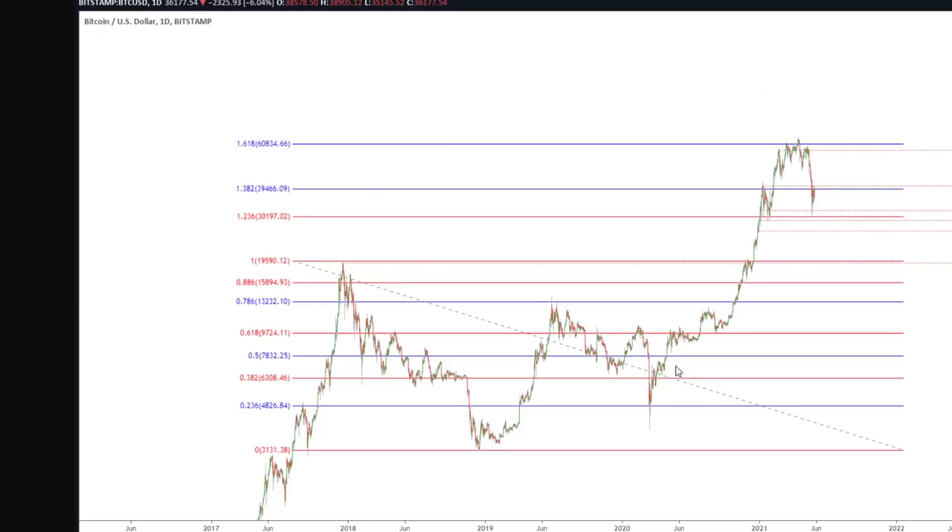First of all, Bitcoin hit a very significant Fibonacci projection level of 1.618, drawn from the December 2017 high down to a significant low, giving projection levels to the upside. It was at this 1.618 that we came up to, sitting at around 61k. We slightly overshot it to 65k, but that move above 61k was very short-lived. So that's the Fib projection on Bitcoin.